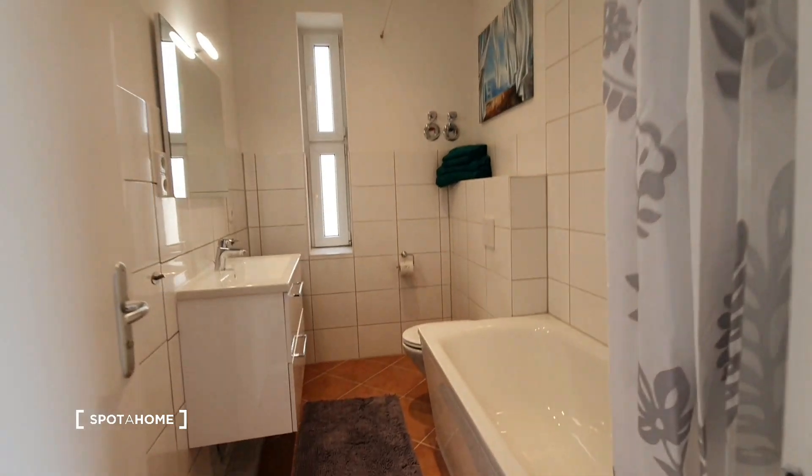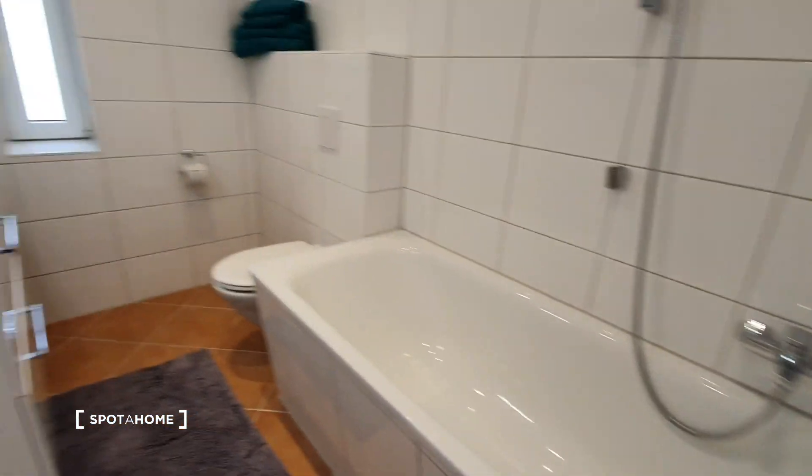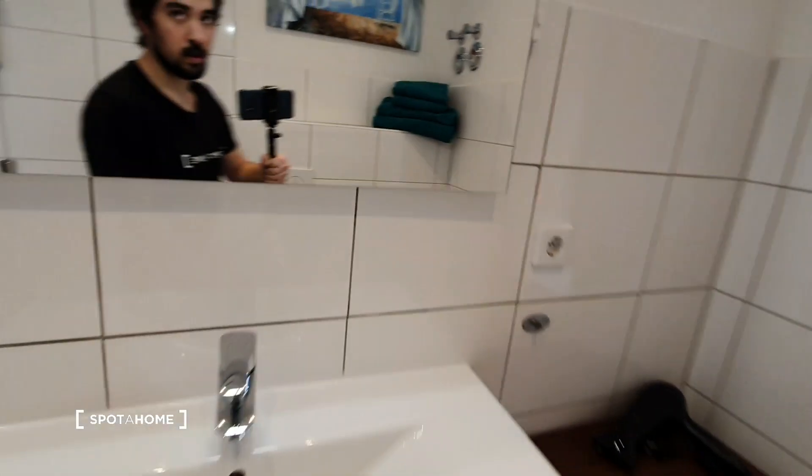So this is the bathroom. As you can see, it has been completely renovated — the whole apartment. You can see the sink.